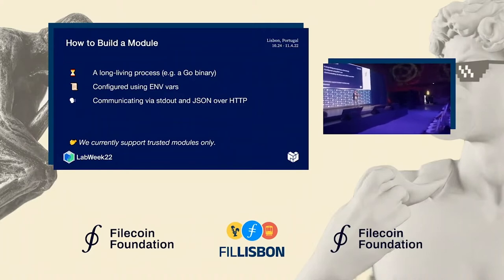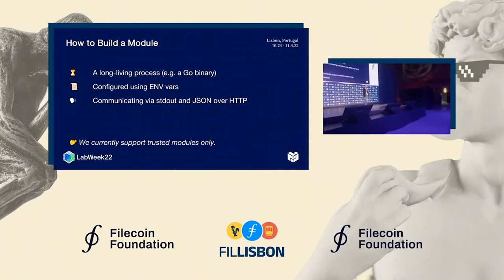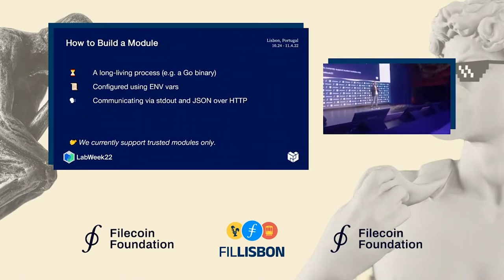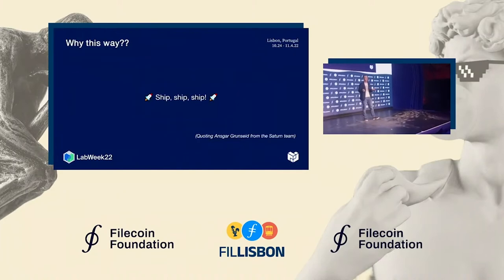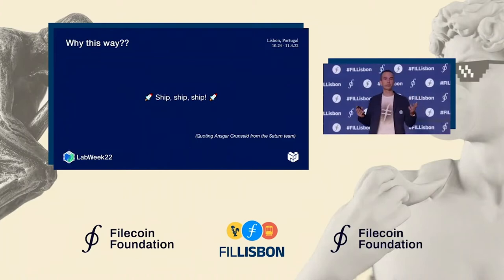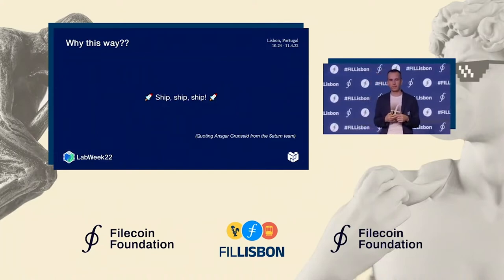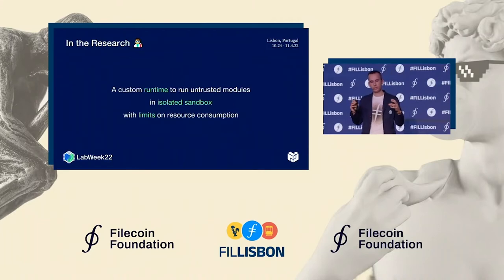The caveat is that we support only trusted modules right now, meaning we can only run modules where we trust the authors — that the module won't do anything malicious like stealing your secrets. The reason for this is that we want to ship as quickly as possible, iterate fast, and learn from user feedback to adjust our direction. That said, we are already researching better ways to run modules with proper isolation so we can eventually run untrusted code.